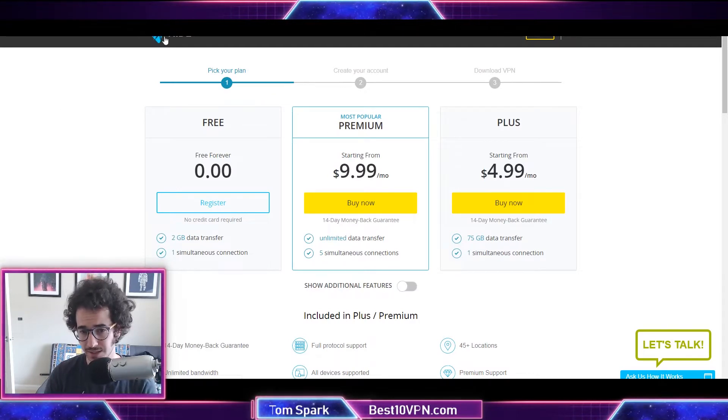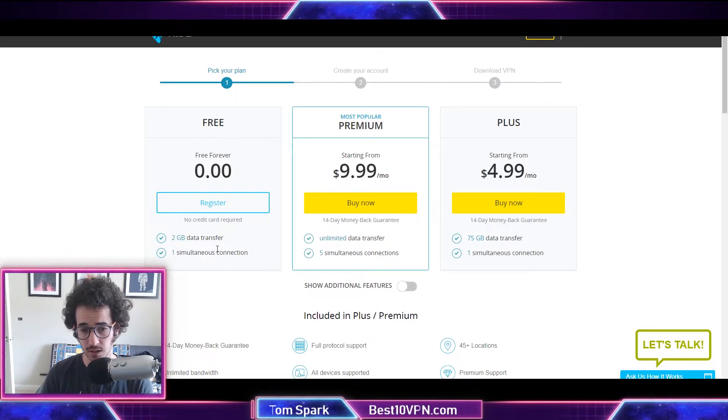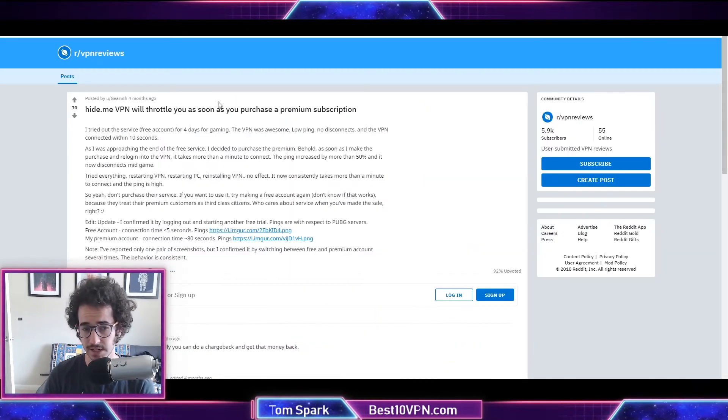Hide.me has a free plan, a $10 a month plan, and a $5 a month plus plan with some more restrictions. The free plan does have a two gigabyte data transfer limit and one simultaneous connection limit — not quite as good as something like Windscribe, but it's not the worst pricing plan I've ever seen, and they do offer a free option.